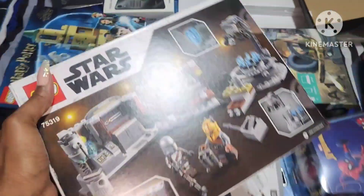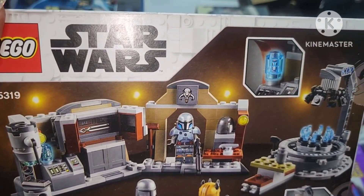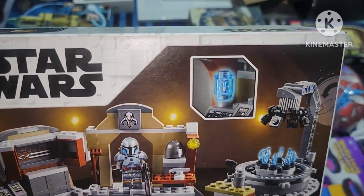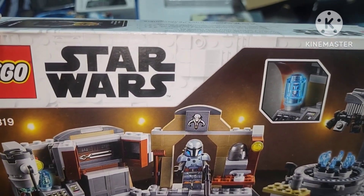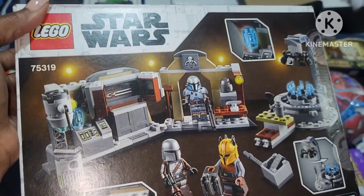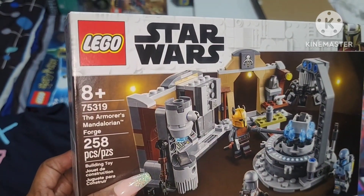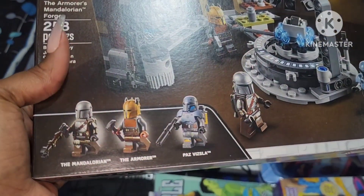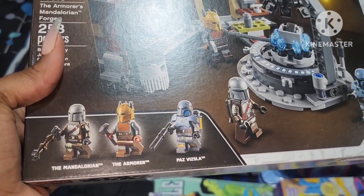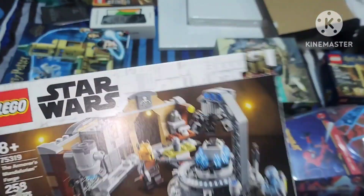He's obsessed with Legos — you're never too old for Legos. We watched The Mandalorian together, really really good show. He's a super fan, so I got him the Star Wars Lego — the Armourer's Mandalorian Forge — and I got it because it comes with the Mandalorian. So I know he's going to be excited about that.